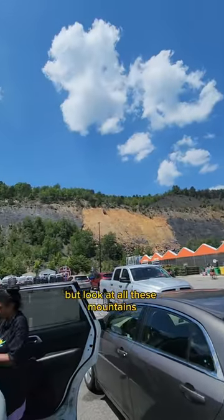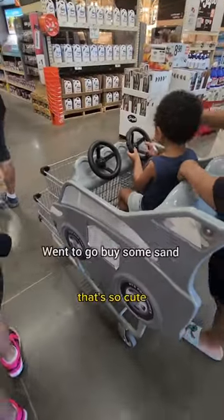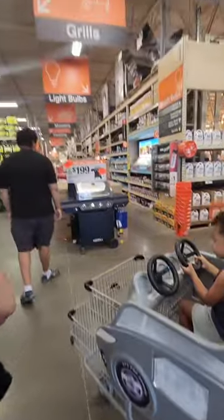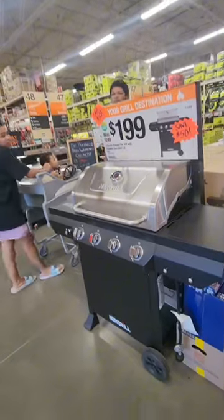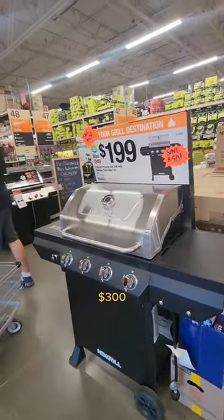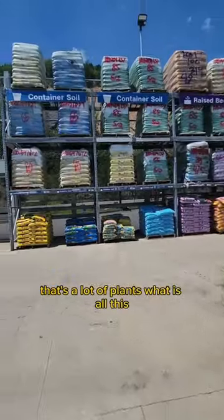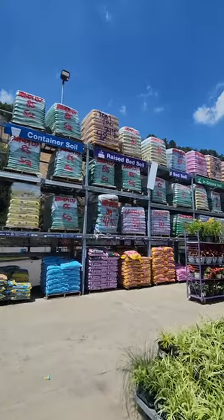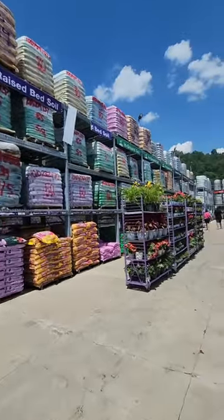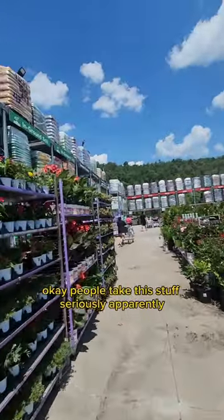We're out here at Home Depot but look at all these mountains — it's crazy, it's beautiful. Come on babe, that's so cute. Here at Home Depot — 200, that's nice. Oh man, that's a lot of plants, what is all this? Oh, that's soil. Okay, people take this stuff seriously apparently.